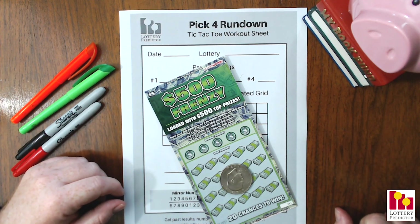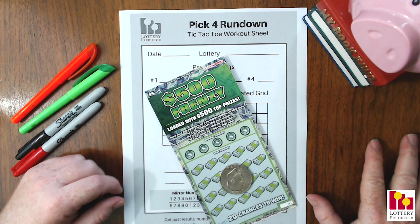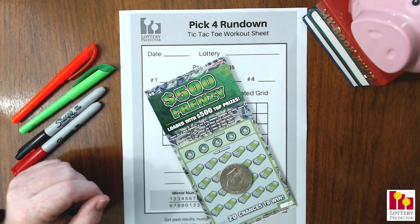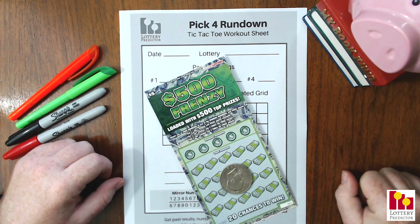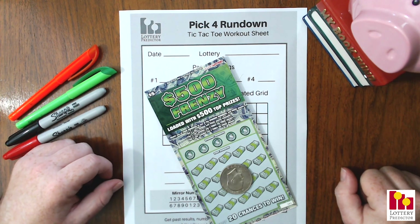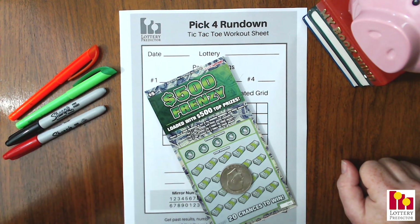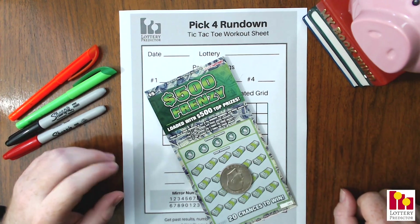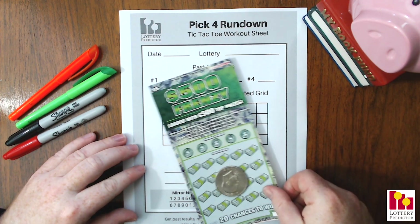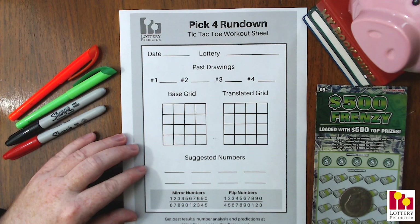Welcome back lottery fans. Today I am back with a secret pick four lottery strategy that I've been trying out for the last few weeks and it's hitting in several states, so I wanted to go ahead and share it with you. I'm going to show you two different state examples today. It's a little bit of a different twist on some of the rundowns we've done in the past. It's a fun one. We'll also do our scratch-off ticket — we're on the $5 Who's Your Lottery scratch-offs, and I just picked up a new one yesterday: the $500 Frenzy.